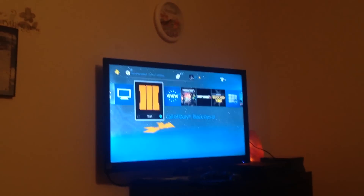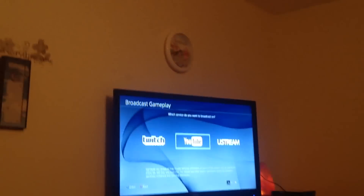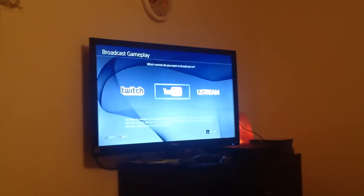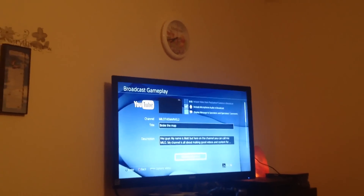Let me go back to Black Ops just to show you guys. Then when I go here, press Share. You should just see a blue screen for a second. Broadcast gameplay — in case you have a YouTube channel. If you don't, well, you don't have to worry about this. And then it will be like this. And boom, there you go.